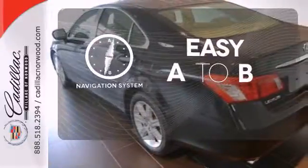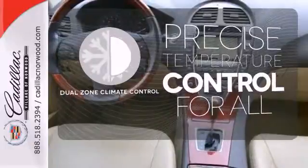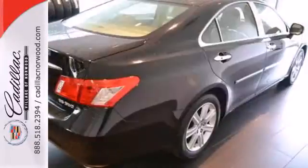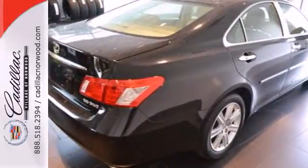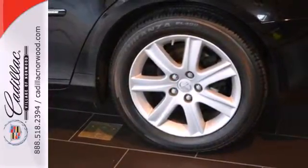Feel confident getting from point A to point B with the navigation system. No one will complain about the temperature with the dual zone climate control. The Lexus ES350 rules its class with exceptional handling, a silky smooth ride and stellar safety ratings.